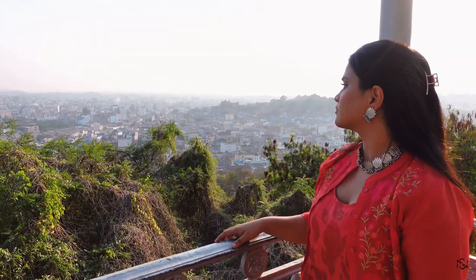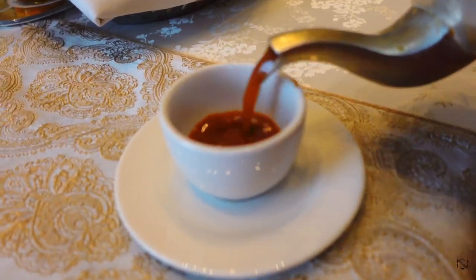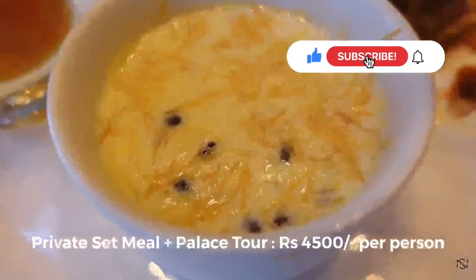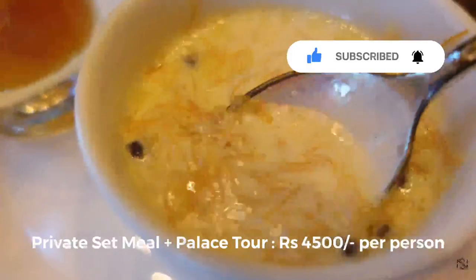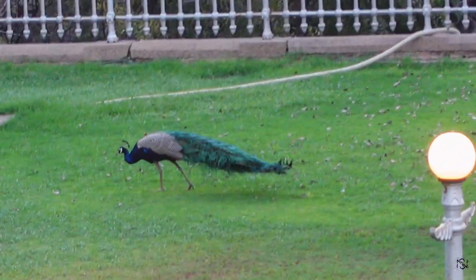Hi guys, welcome to my channel. So today's video is of Taj Falaknava Palace which is in Hyderabad. In this video, we'll be having a full set meal plus a palace tour of the Taj Falaknava. And without any further ado, let's get into the video.